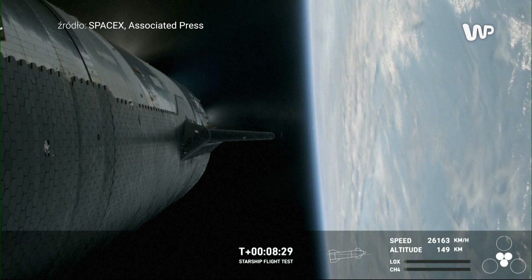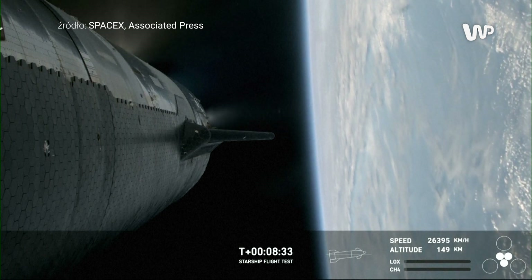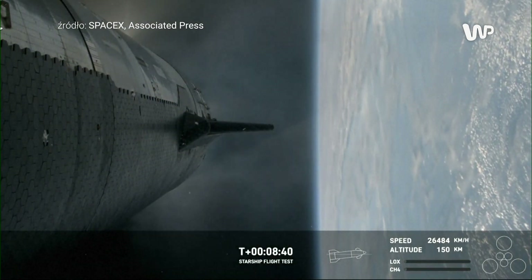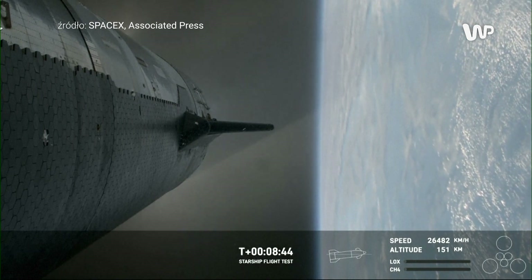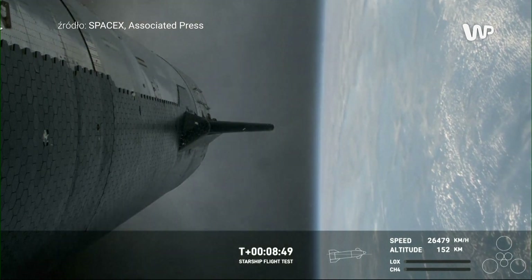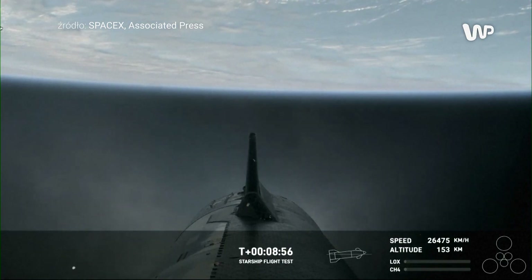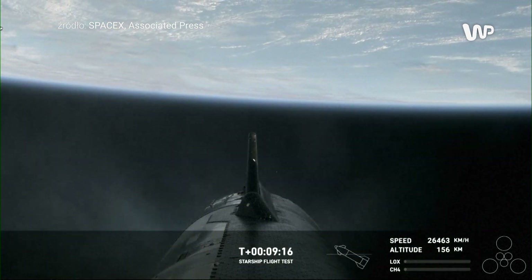The next milestone coming up is in less than a minute. Engine cut off. There we go. As you heard there, by the call out and from the crowd behind us — Starship's six Raptor engines have successfully shut down.